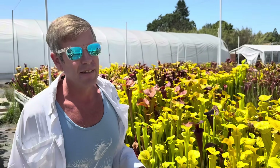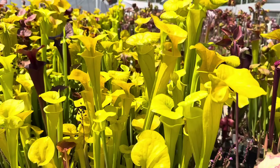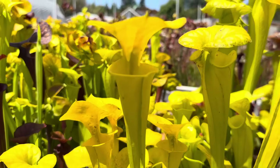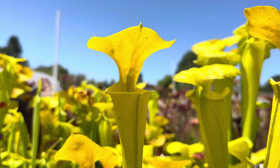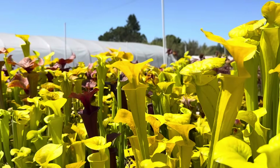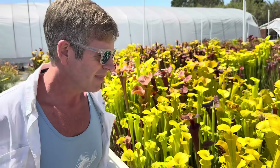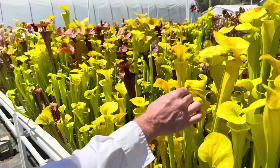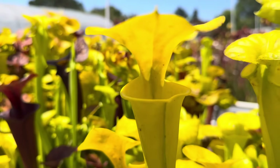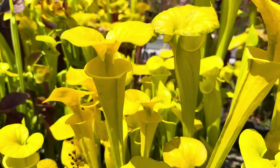Saracenia Flava variety Maxima — Maxima actually means greatest in Latin. There is some dispute of that because it's all green. There is something wonderful about the whole picture being yellow and green, and you can really appreciate the beautiful trumpet-shaped form that way. A pure Flava Maxima will be totally all green, though sometimes you'll see one with some blushing.